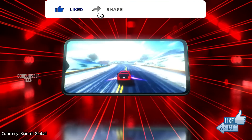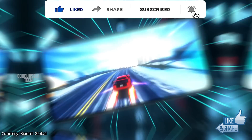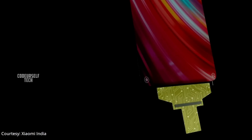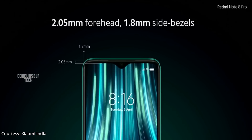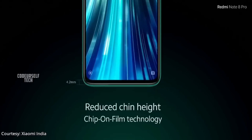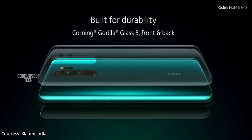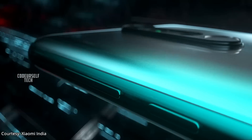The Redmi Note 8 Pro comes with a 6.53 inch Full HD Plus display with HDR support and peak brightness level up to 500 nits. It features a 91.4% screen-to-body ratio with Corning Gorilla Glass 5 protection for both the display and the rear panel.